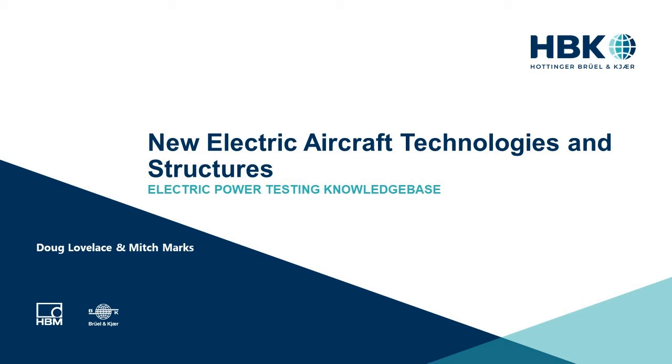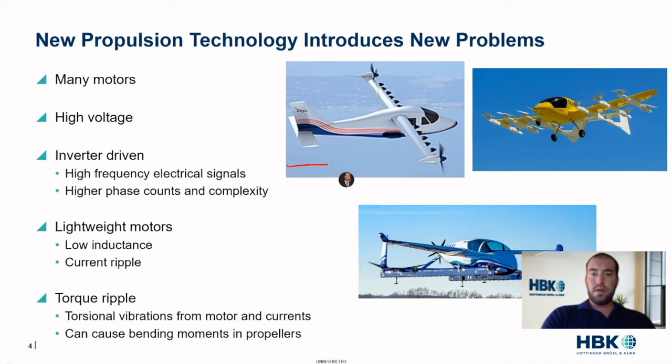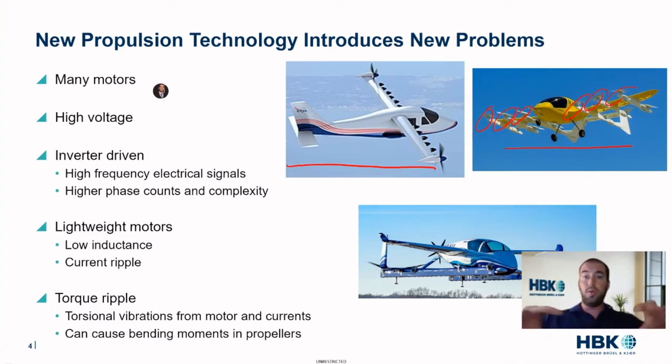New propulsion technology introduces new problems. We see in the news all the time NASA's X-57, which has 14 motors on the wings. Here are some other examples that have really a lot of different propulsors. We now have many motors all in one structure, and this is pretty unique compared to previous aircraft types.